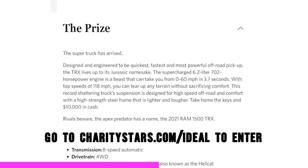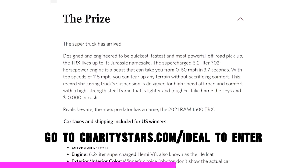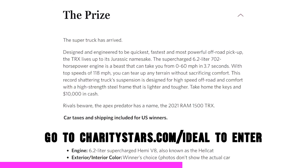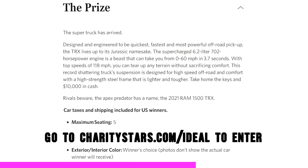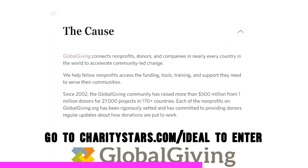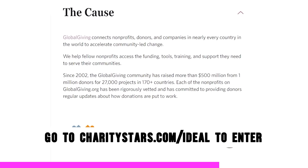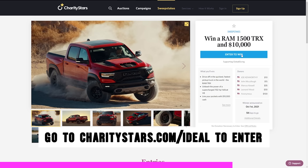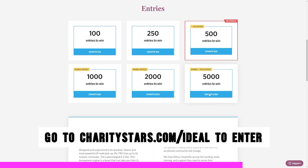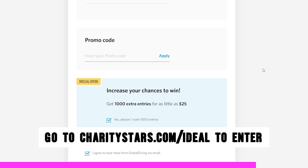That is not all — because if you win, you also get $10,000 cash in your pocket to help pay for taxes and everything else you need to start your adventures in this truck. Your entry will benefit GlobalGiving.org, a charity that connects nonprofits, donors, and companies in nearly every country in the world to accelerate community-led change. Go visit www.charitystars.com/ideal and use coupon code IDEAL at checkout to get 100 free entries on your purchase.